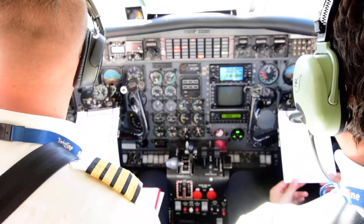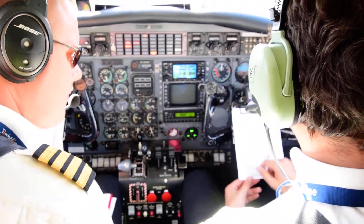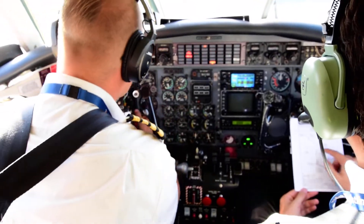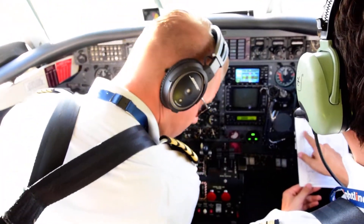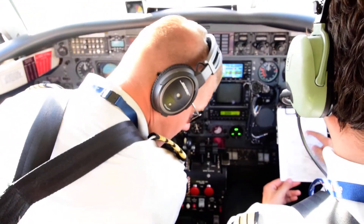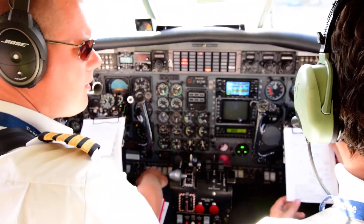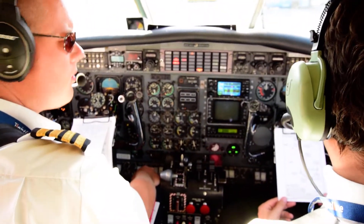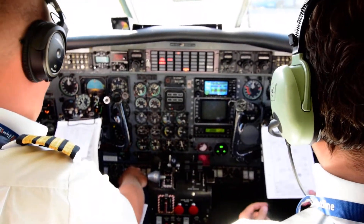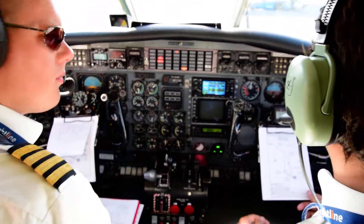Straight ahead, runway heading 295. Right turn, heading 005, intercepting the 310 outbound for KB 116.7 and then to Norpi in Bosna. Limited at 9000 at or above Norpi. MSA is 9100 feet, transition out 900-500. Initial climb clearance will be from control and we need to ask after start-up.